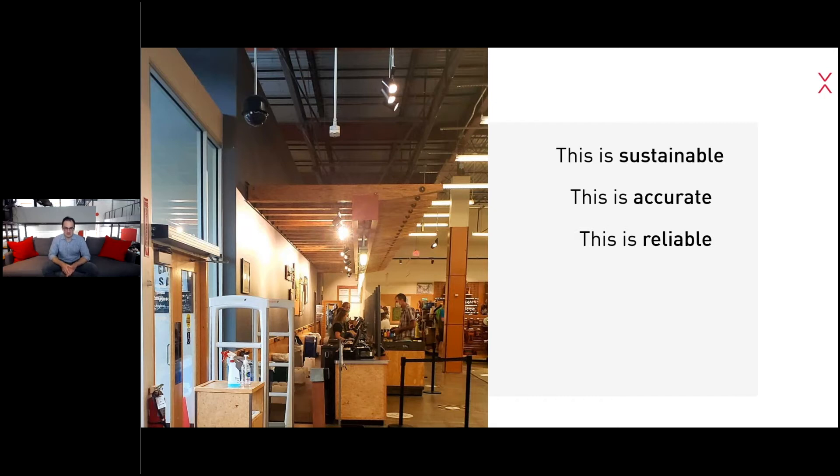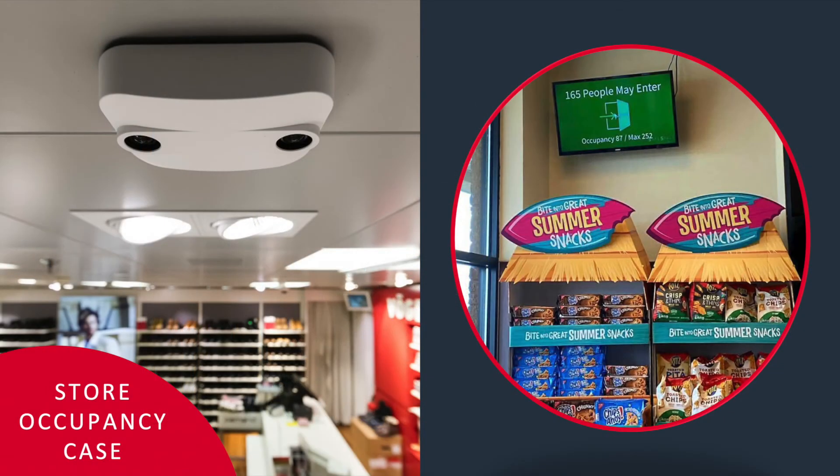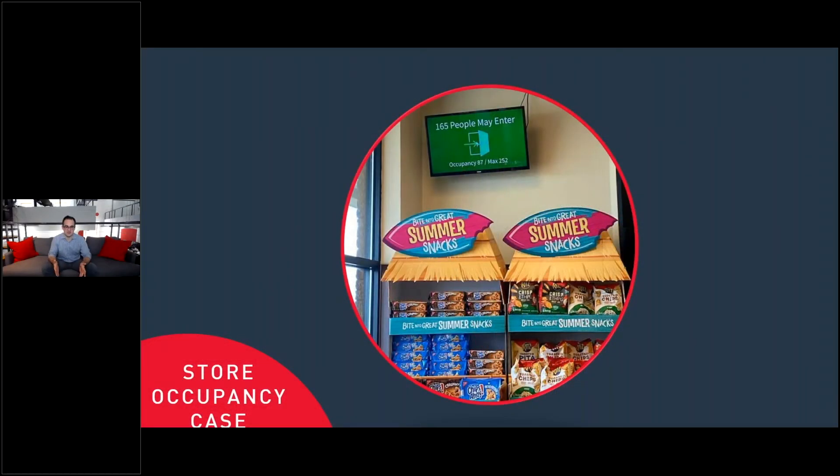It's also reliable. As many integrators on the call know, light changes throughout different times of the year, but the sensor is built with housings that can handle the coldest environment of an IKEA in Russia to the heat of a taxi stand at a store in Dubai. There's really not an environment — tall or short ceilings — that it can't handle.